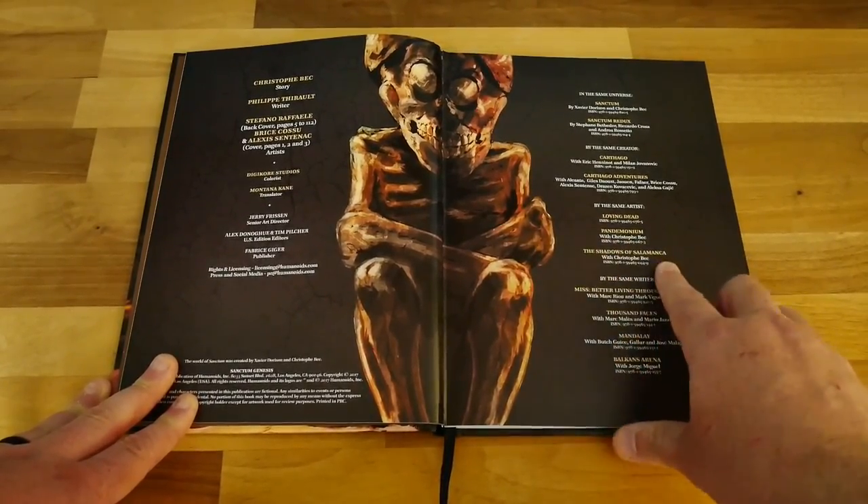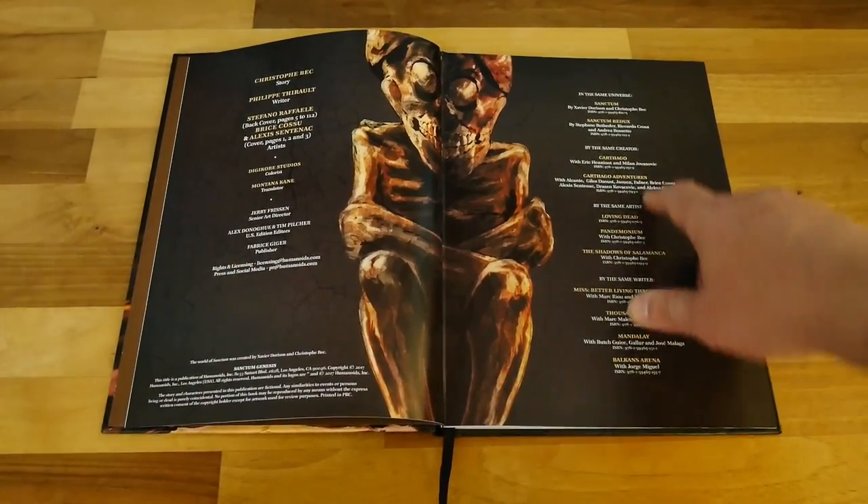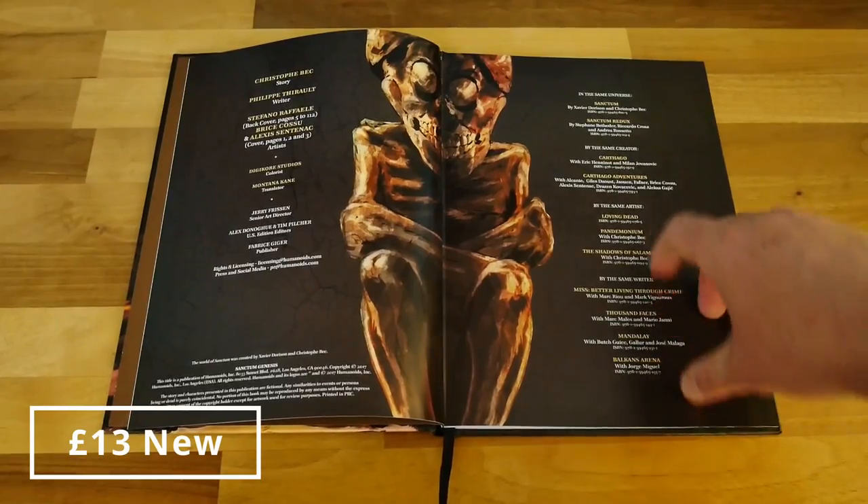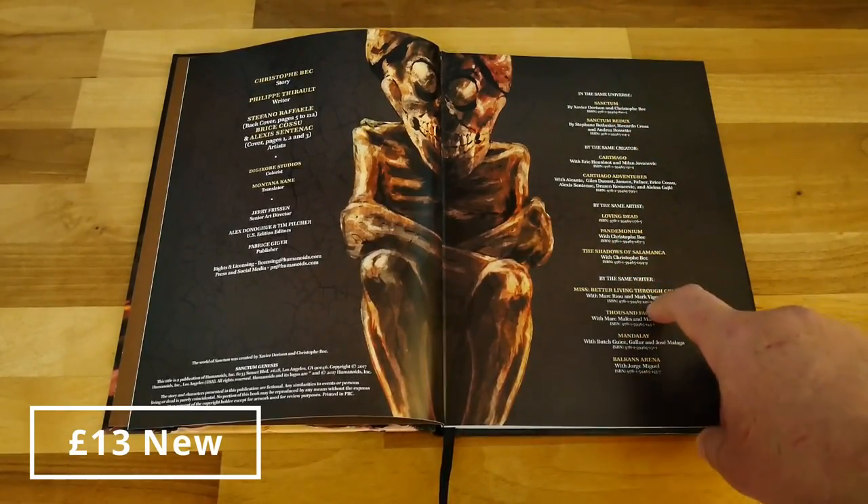You've got Pandemonium, which is really good, The Shadows of Salamanca, the Sanctum Redux, and the main Sanctum book as well. I would say definitely check out Sanctum if you're looking at this book — it's obviously the story that inspired this one.